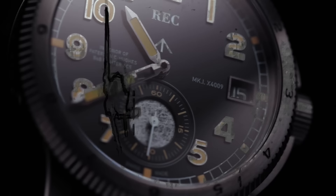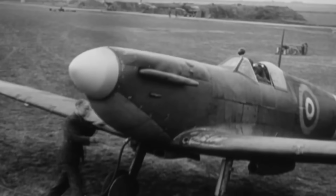Welcome everybody to this video, kindly sponsored by REC Watches. You might be thinking why this sponsor? Well, let me tell you a tale.